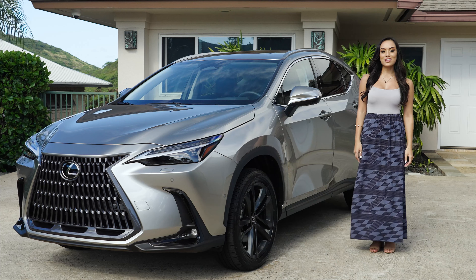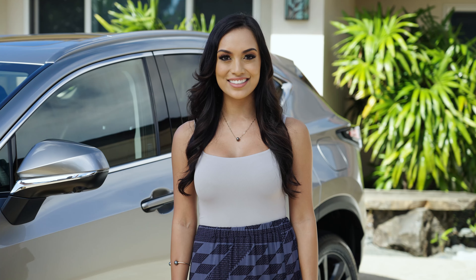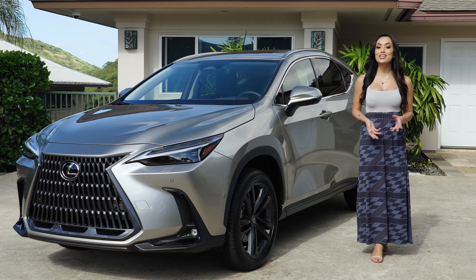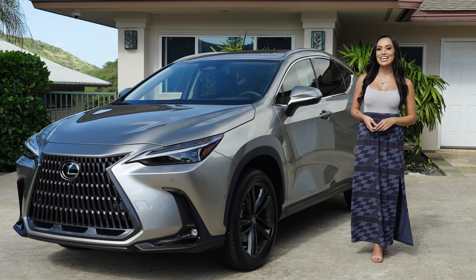While so much has changed with the Lexus NX, your Lexus Perks by Surfco haven't. When you become a Lexus owner, you'll gain access to exclusive events, special offers, and more. And you'll always receive the high-quality personal care from your Lexus Hawaii Ohana. The Lexus NX is something you have to see to appreciate, so visit your local Lexus Hawaii dealer for a test drive. Here's to new paths, new directions, and an all-new ride to get you there.